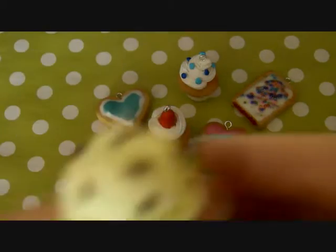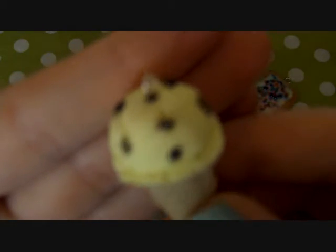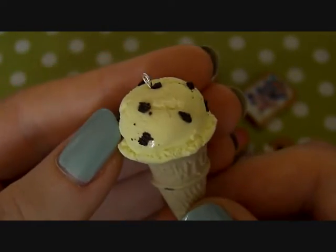Next I have this realistic ice cream — vanilla and chocolate chip. And the little chocolate chips are glazed.